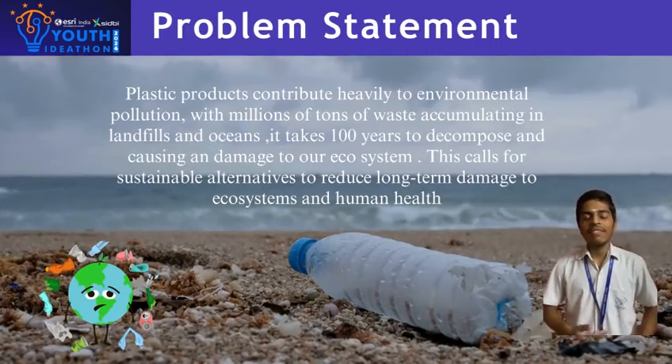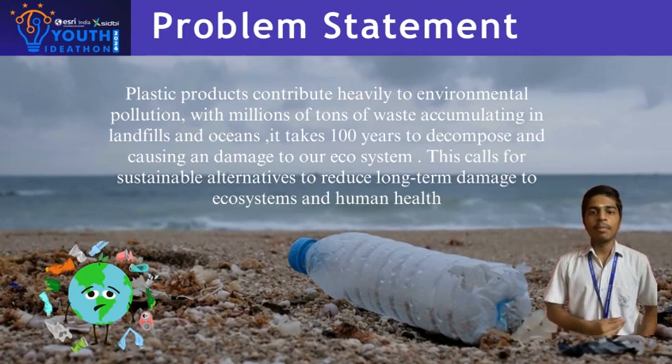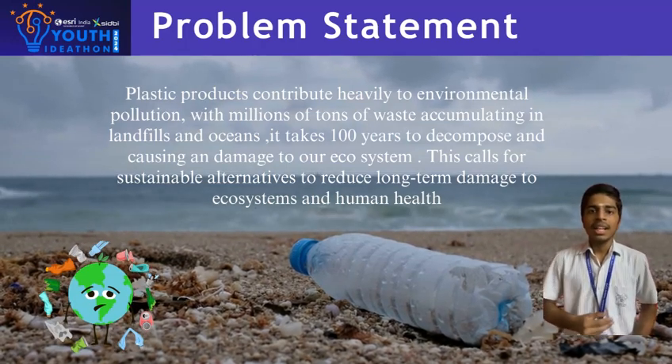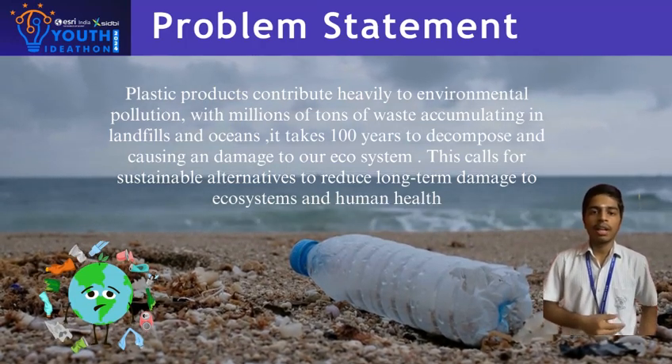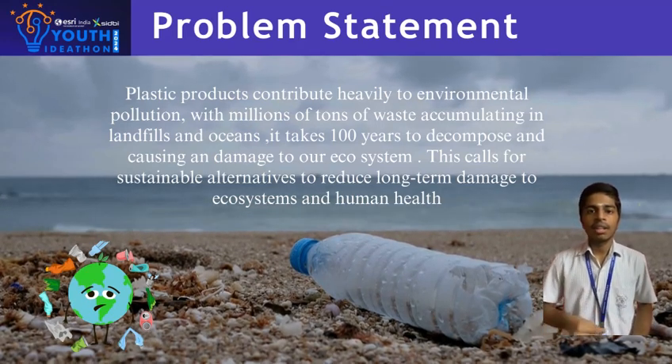The world is facing a growing environmental crisis due to excessive use of single-use plastics, with millions of plastic products ending up in landfills and oceans each year, harming marine life and polluting ecosystems. These plastics turn into micro-plastics and infiltrate the ecosystem.